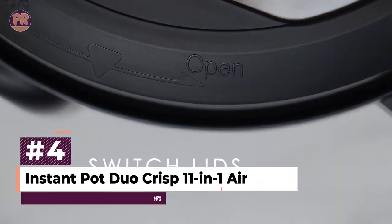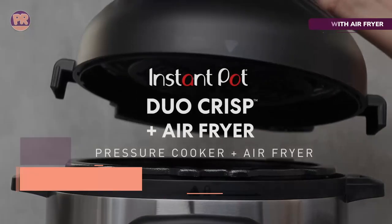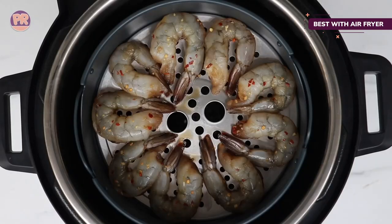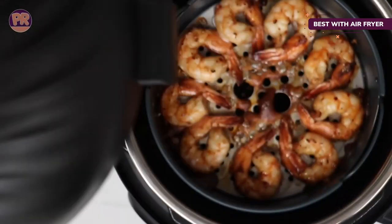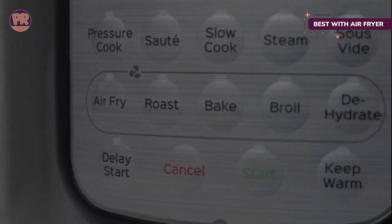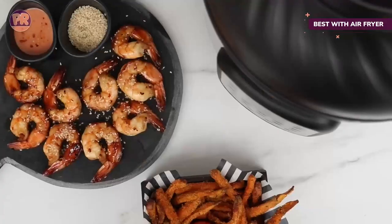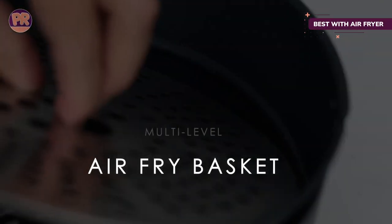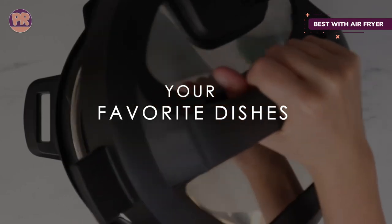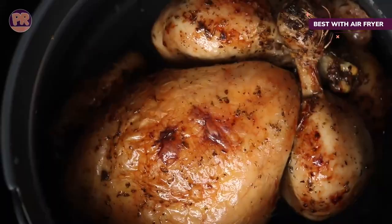The next product on our list is the Instant Pot Duo Crisp 11-in-1 Air Fryer and Electric Pressure Cooker. Electric pressure cookers already have plenty of programs and functions, but this one adds something completely different — an air fryer function. Thanks to a separate lid that houses the heater and fan, along with a special basket to hold the food and allow airflow all around, the pressure cooker pot turns into an air fryer for making perfect wings, french fries, and grilled cheese sandwiches. The 8-quart size means it's possible to fit a whole chicken into the pot so it can be pressure cooked quickly, then air fried for the crisp skin that everyone loves.